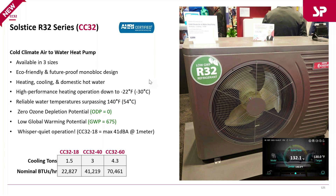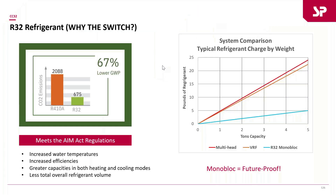Heating capacity is very similar — a maximum of 22,000 BTUs on the small unit, a little over 40,000 BTUs on the mid unit, and over 70,000 BTUs for the large unit. These units are very capable of reaching and surpassing 140°F delivered water temperature.